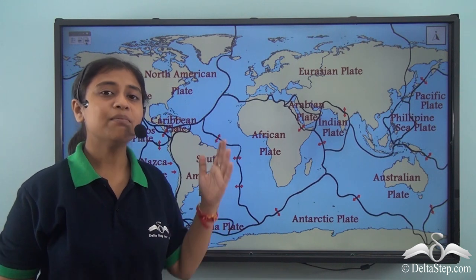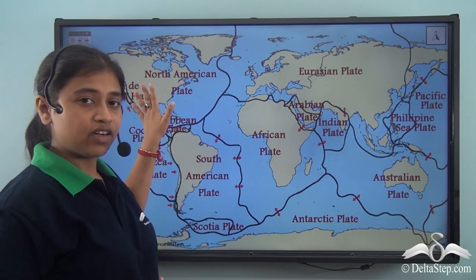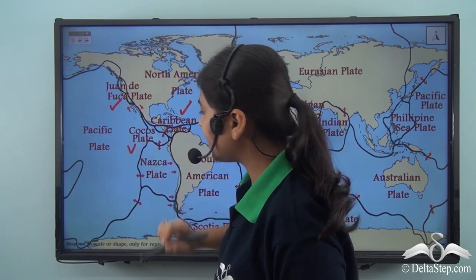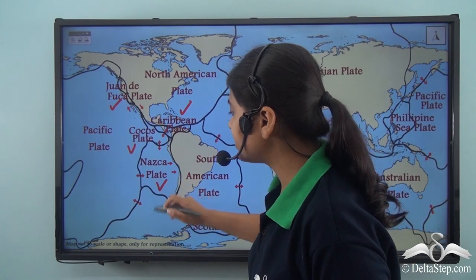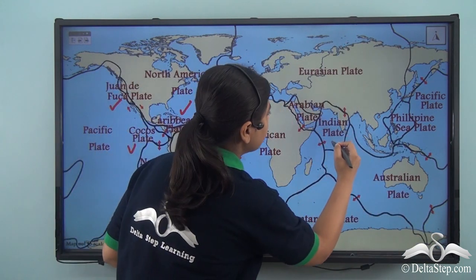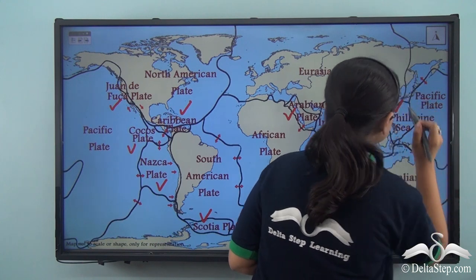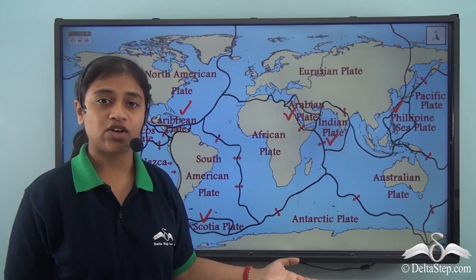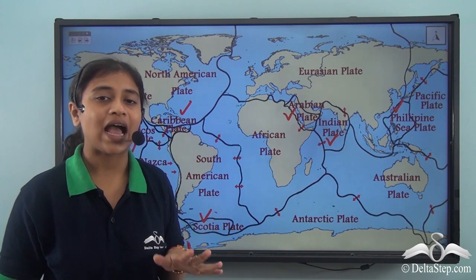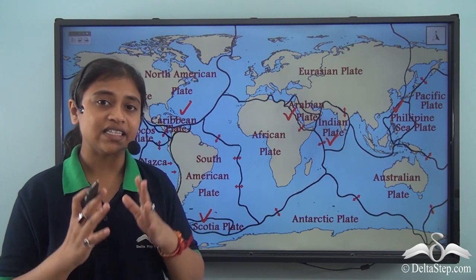The minor tectonic plates are many in number. We have the Juan de Fuca Plate near the North American Plate, then the Caribbean Plate and the Caucasus Plate. In the Southern Hemisphere, we have the Nazca Plate to the left side of the South American Plate. We also have the Indian Plate, the Arabian Plate, the Scotia Plate, and finally the Philippine Sea Plate. All of these are in continuous motion as they lie above the hot liquid magma present in the Earth's interior.